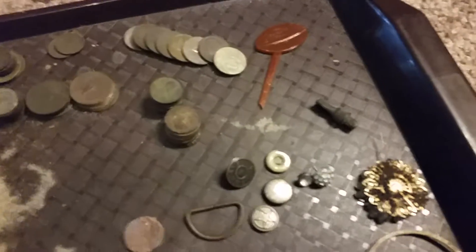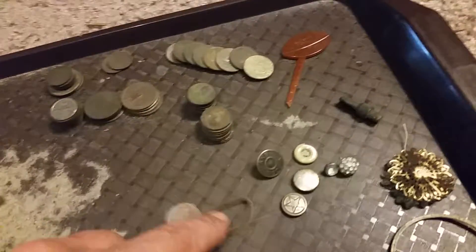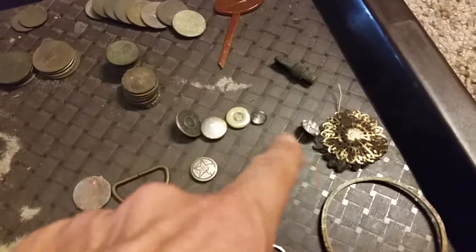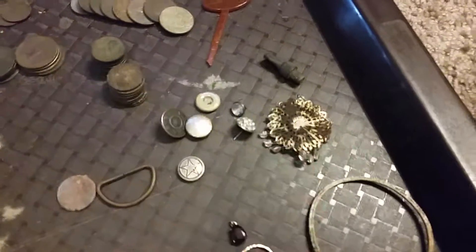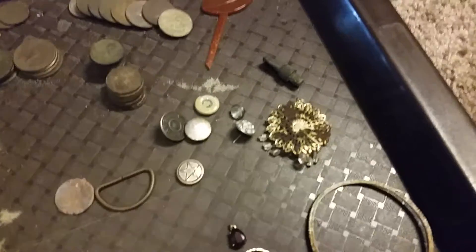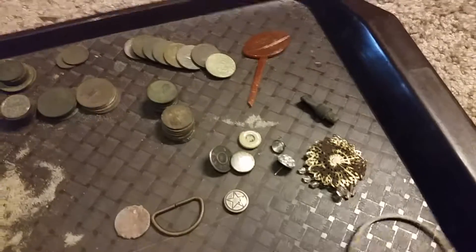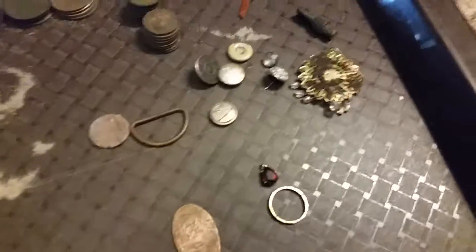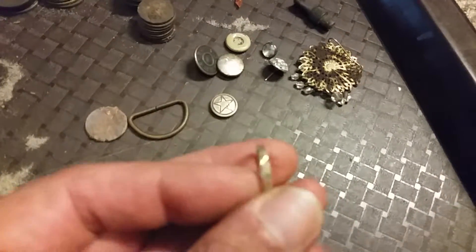Then the fake jewelry — a little buckle, a little brass buckle, and a bunch of buttons. Fake jewelry, fake jewelry, and that one's a button. This is the very first thing I found — when I walked up I'm like, hey, today's gonna be a good day. Of course it's just a crappy bracelet, so that's going in the garbage right now.